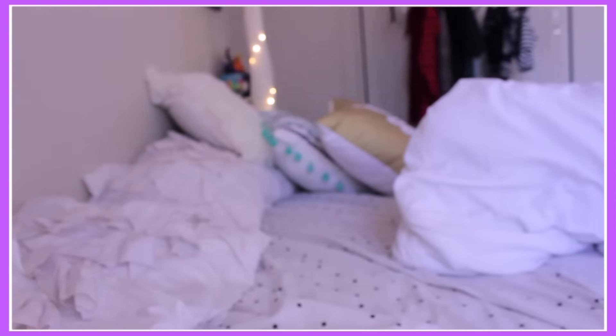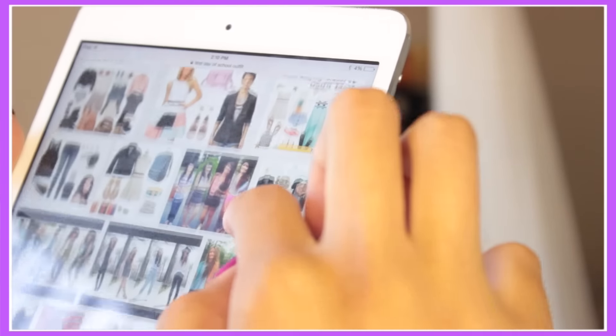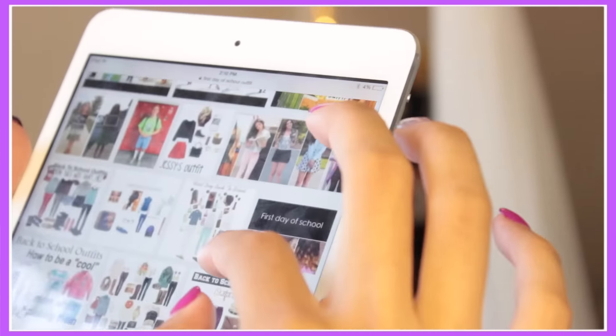Am I ready for school? I have no idea what I'm gonna wear, I don't know how I'm gonna do my makeup. Let me just go on Google — first day of school outfits. I have none of these clothes, this is not going to work. Oh wait, I'm in college now, it doesn't even matter.